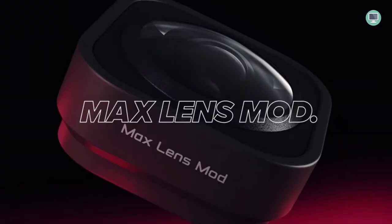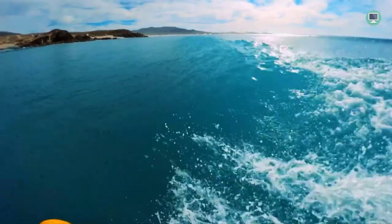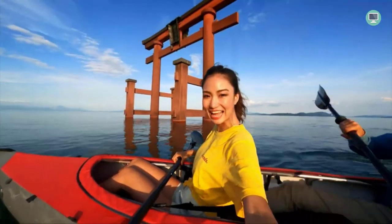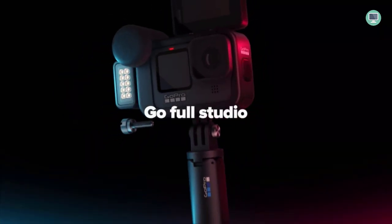The GoPro Hero 9 Black has a new larger rear touch screen with touch zoom, making it easy to frame and control your shots. The front display is also new and makes it easy to see what you're shooting. The camera comes with a rechargeable battery, adhesive mount, mounting buckle, USB-C cable, thumb screw, and camera case.